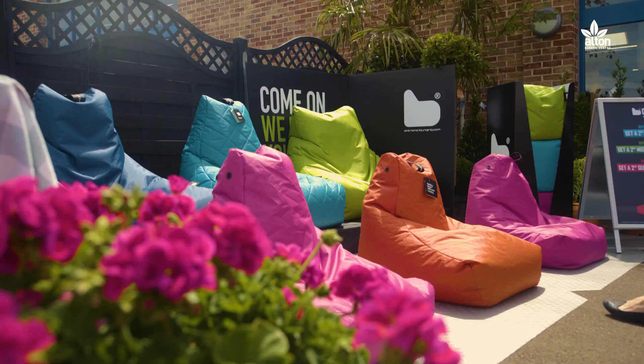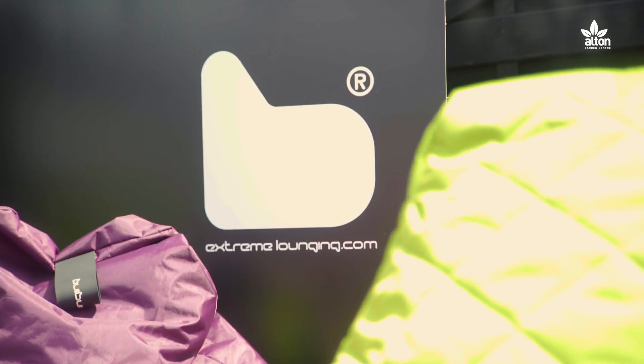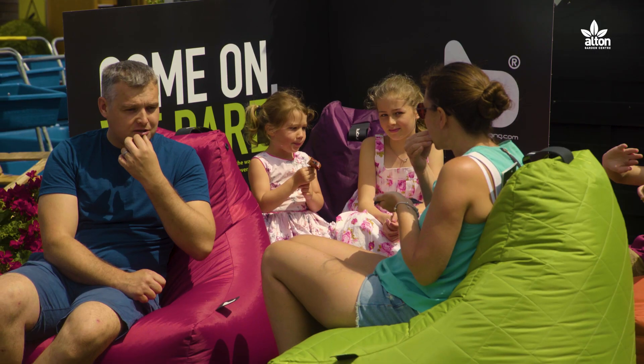Welcome to Walton's BBQ Department and we're very proud now to be stocking the Xtreme Lounging bean bags. Something totally different that we've never done before, but it really helps complement the department. They're a new concept, a new idea. The bean bags come in a variety of colours and styles to help complement your home or garden this summer.